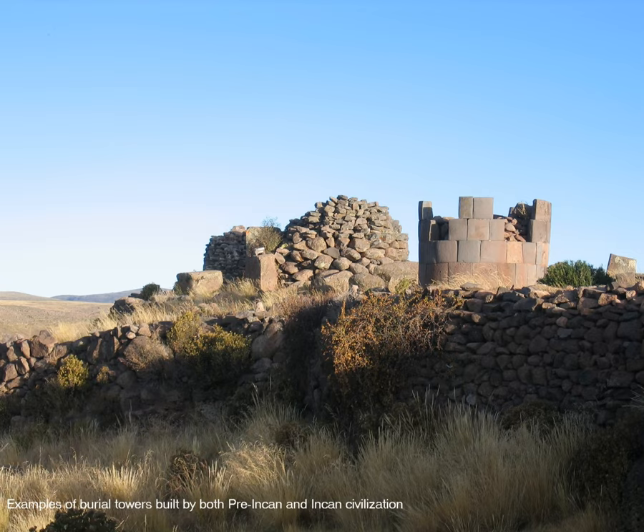Here we see a good side-by-side example of both pre-Incan and Incan built burial towers. The pre-Incan obviously did not have the same type of sophisticated covering while they were burying their members of royalty or nobility.